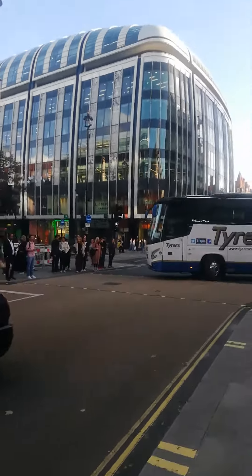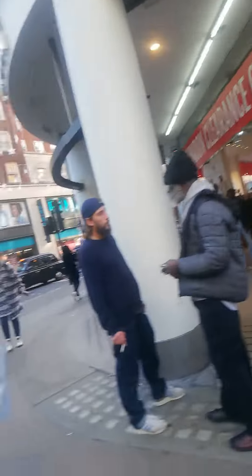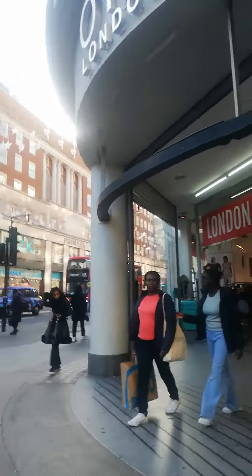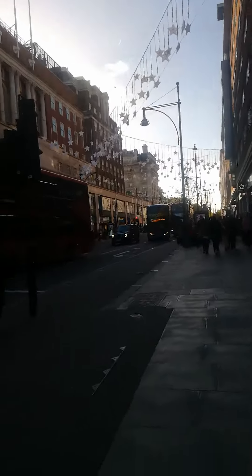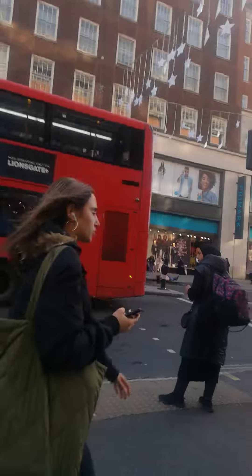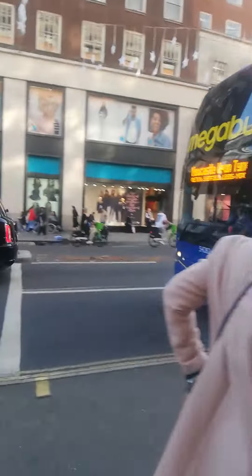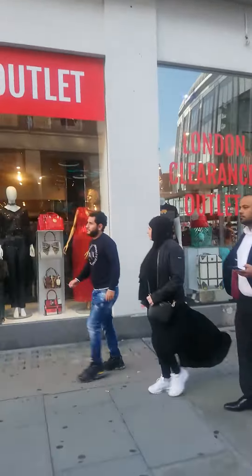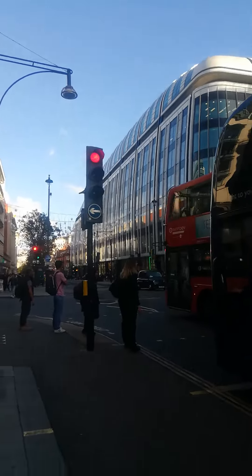Hi, good afternoon friends. You can see this is London — Marylebone. The 137 will go from here. This is clear and stops here, like Oxford Street. This is quite a big building. I am coming from Nobu Marylebone.